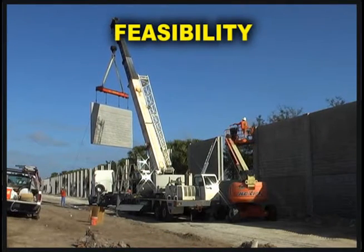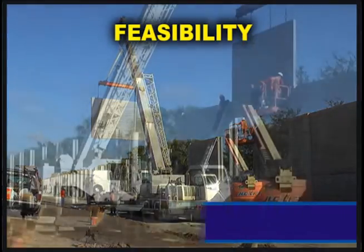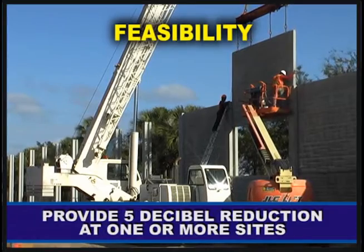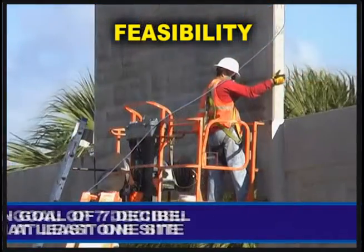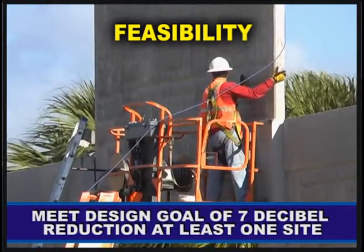This model is used to determine the feasibility and cost reasonableness of providing a noise barrier. Feasibility addresses the construction and maintenance of the noise barrier at a particular location and the ability of the noise barrier to provide a minimum noise reduction of 5 dB at one or more sites. In addition, it must meet the design goal of at least a 7 dB reduction at at least one site.